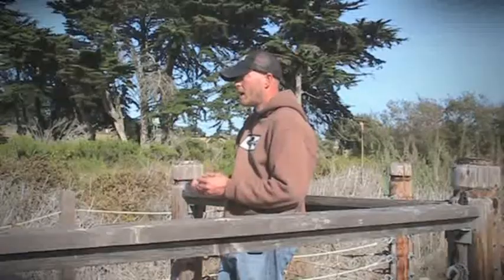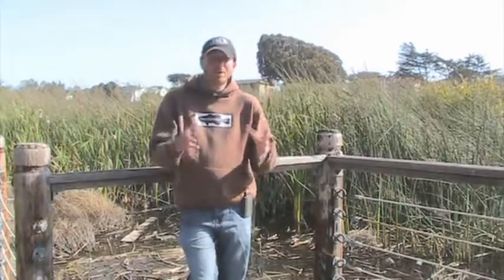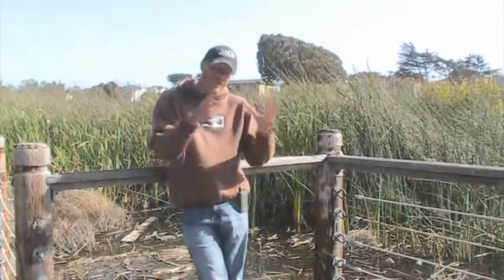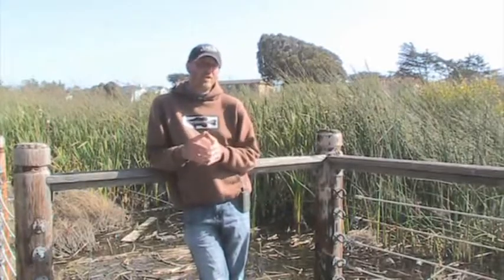Bandit just came out with two really good bluegill-looking crankbaits, so you might want to check that out if you want to give this pattern a try. The bluegill is a forgotten bait fish, and it is actually a very good bait fish, but it's situational.